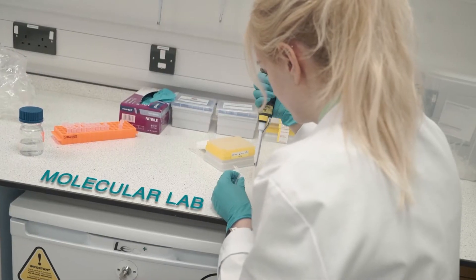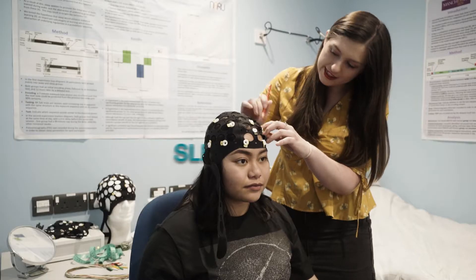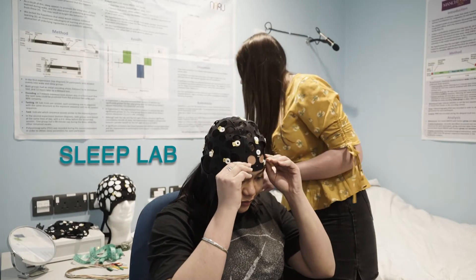What other facilities do you have in the psychology school? In the school of psychology there are so many different labs, with lots of different areas of research going on and different equipment that you can use.